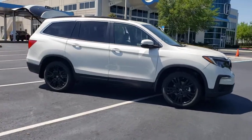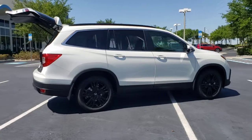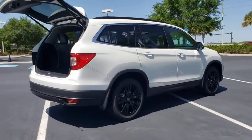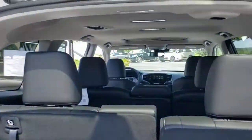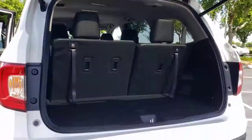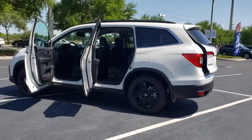Picture yourself in the 2022 Honda Pilot — the refined, spacious family SUV that keeps you safe, comfortable, and in command on every adventure. From all-weather and towing capability to comfortable cruising, it's the ultimate family vehicle.